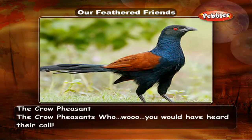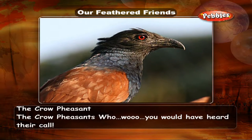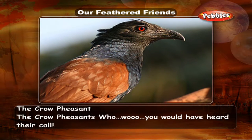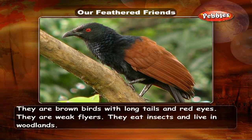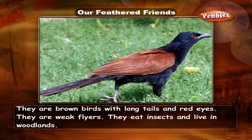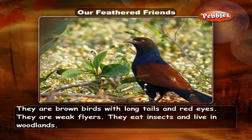The Crow Pheasant — you would have heard their call. They are brown birds with long tails and red eyes. They are weak flyers and eat insects, living in woodlands.